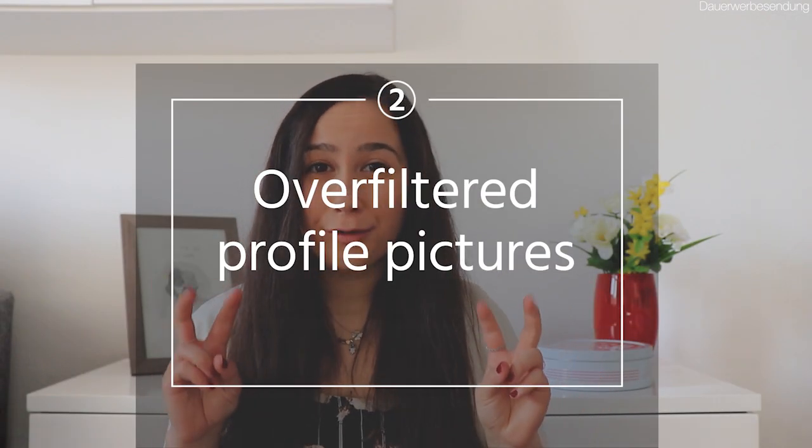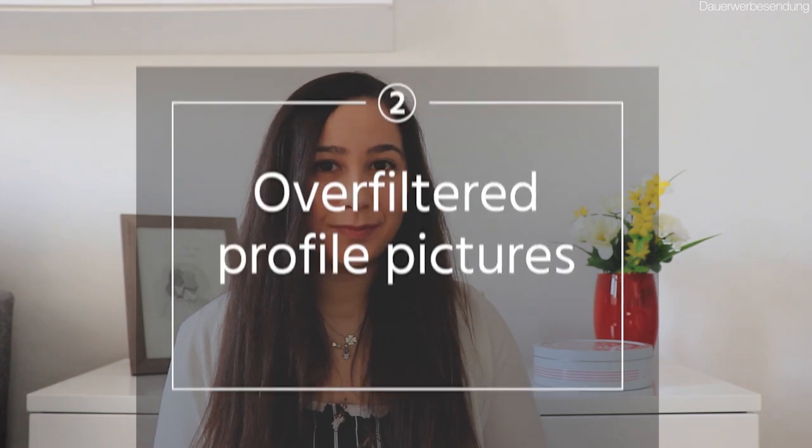Mistake number two: over-filtered profile pictures. Lots of au pairs tend to upload exaggerated profile pictures with too many filters on them, or party pictures which have nothing to do with being an au pair. Such photos might be good for other social media, but not for an au pairing platform, as they do not actually give the idea that you would like to be committed to this program. Try to be creative, but in a different way.